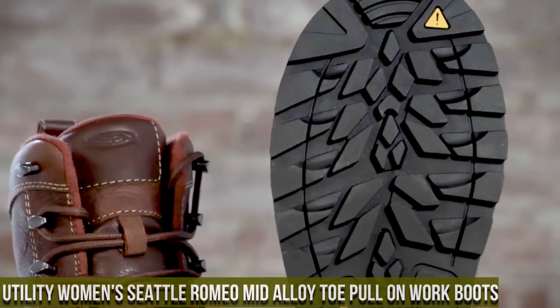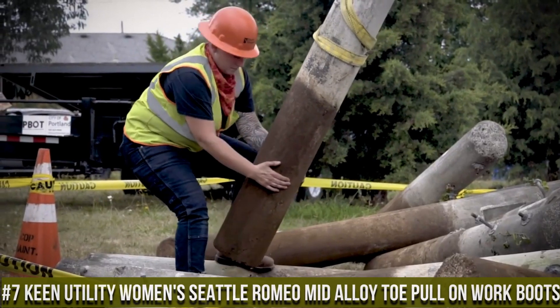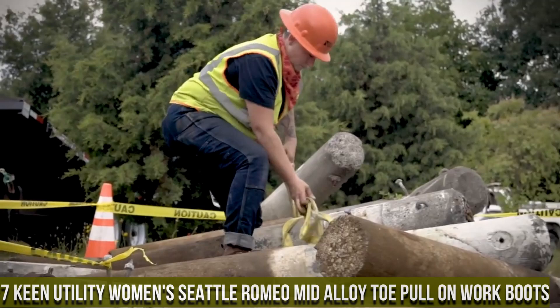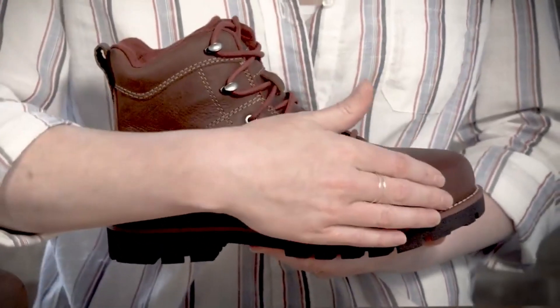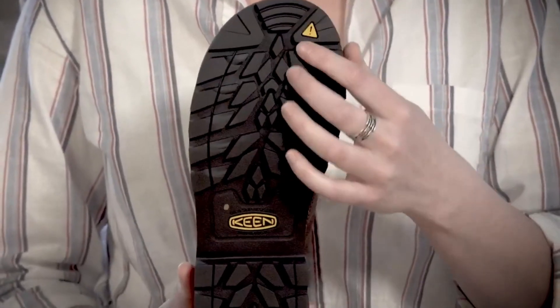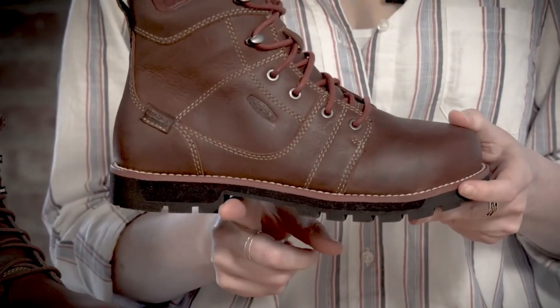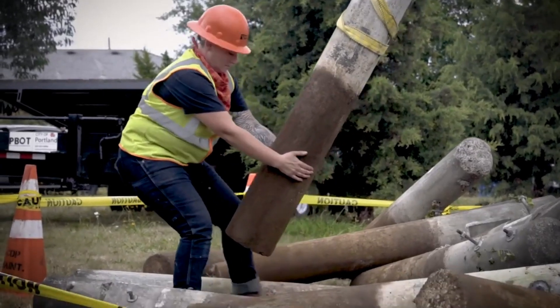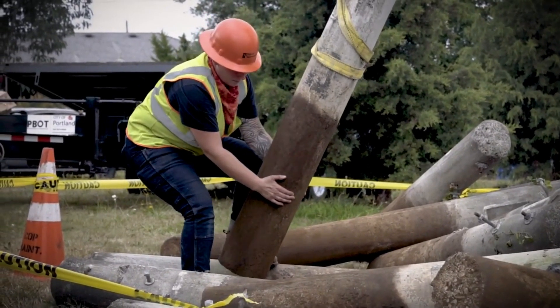Number 7: Keene Utility Women's Seattle Romeo Mid-Alloy Toe Pull-On Work Boots — where style meets safety and comfort. These boots are designed to provide the perfect balance of performance and protection for hardworking women. The Seattle Romeo Mid features an alloy safety toe that meets ASTM standards, offering lightweight yet reliable protection. The pull-on design makes them easy to slip on and off, while the waterproof leather upper keeps your feet dry in wet conditions. The oil and slip-resistant rubber outsole delivers excellent traction, ensuring stability on various surfaces.